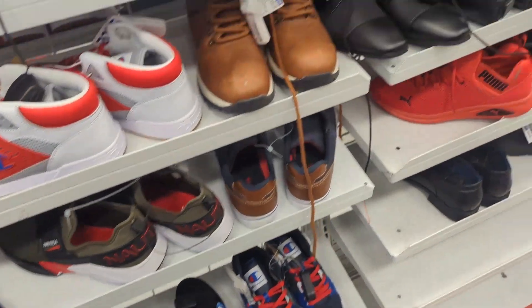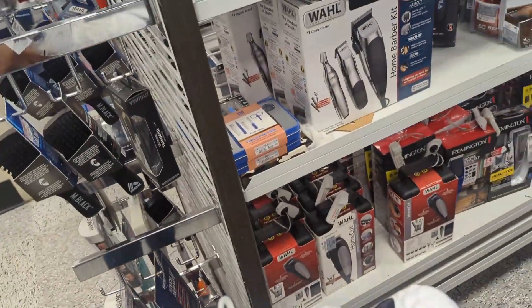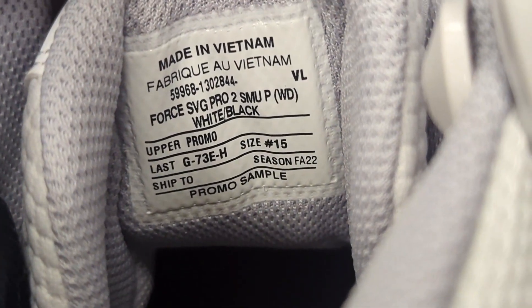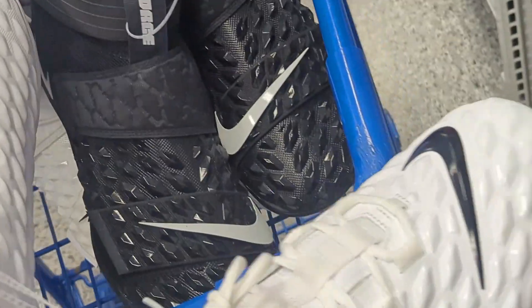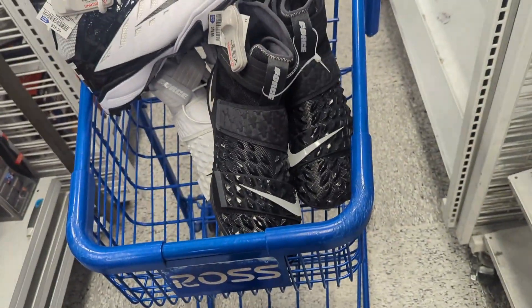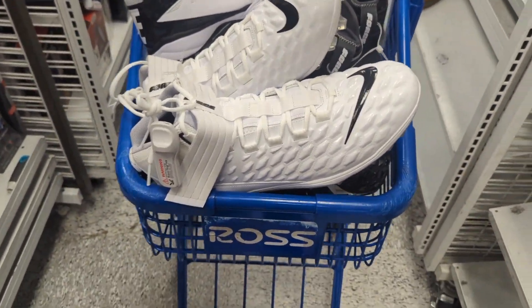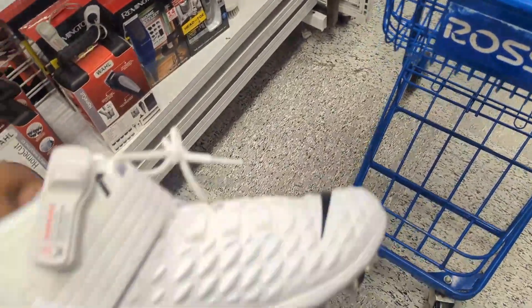Look at this — some Nike football cleats, but these are not just any pros. These are pro samples. You can tell right there — 'sample' is right on them. There's only one on eBay. This is size 15, maybe from an NFL player. I found a size 16 on eBay going for $500. I'm not saying I'll get that, but you never know — maybe I put it at $500 best offer.